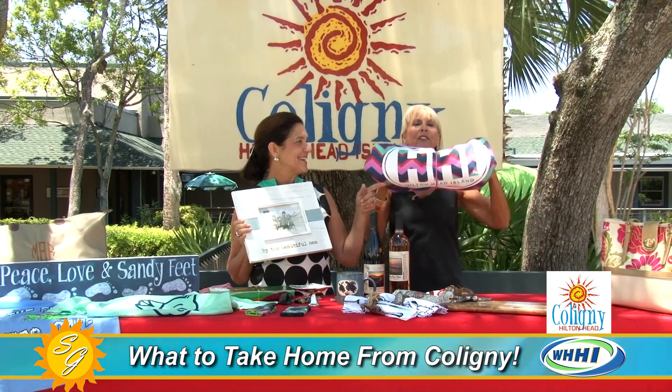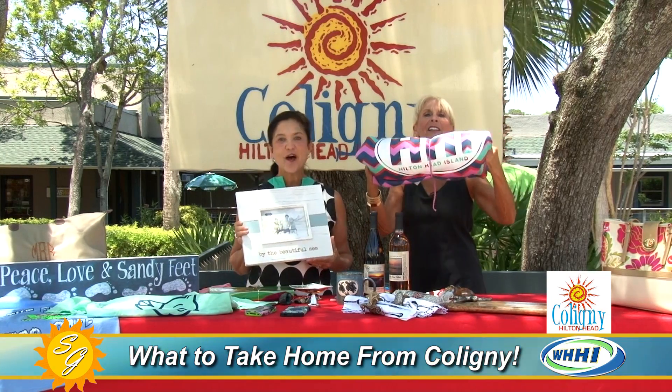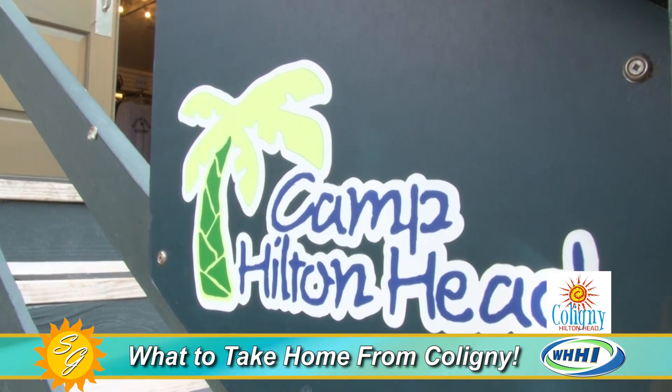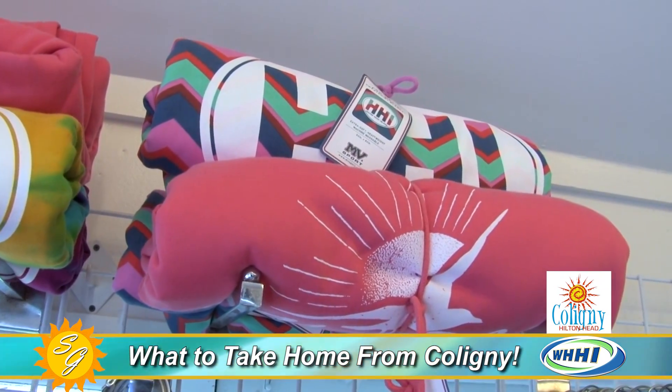This is my favorite — you have to see this. It says Hilton Head — it's a beach blanket from Camp Hilton Head. I love this, so much fun. I actually put this at the end of my kids' beds when they come to visit. Isn't that cute? It's so colorful.